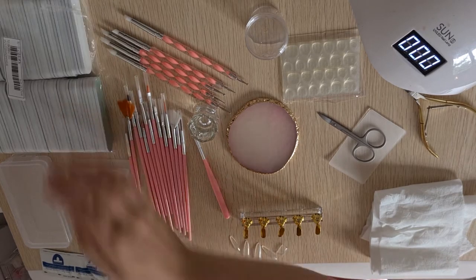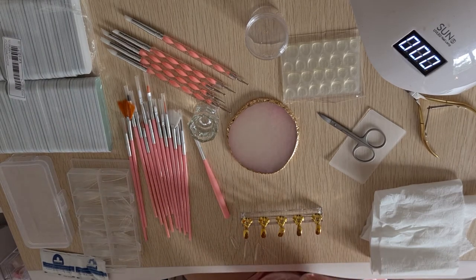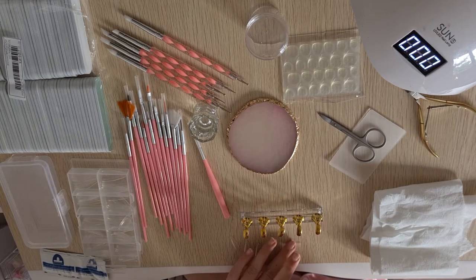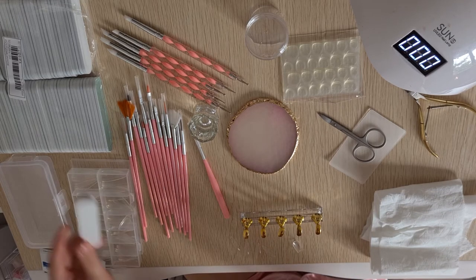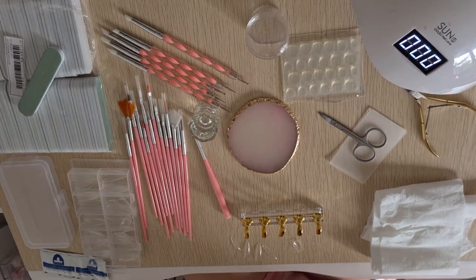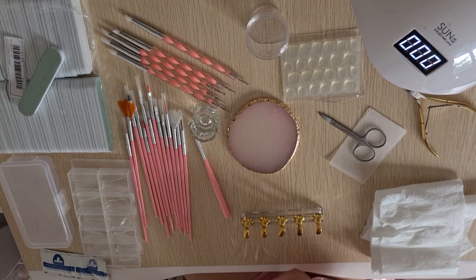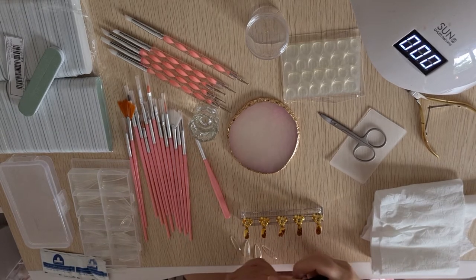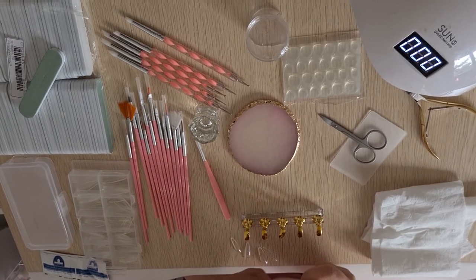Another product I got from Runway was this big pack of nail files, and I was going to use one to file down the nail. However, I quickly found out that these nail files were so blunt — I think they're more buffers, but it didn't specify on the website, so I'm not 100% sure. This whole pack would have been amazing because there are so many in there, if they were actual nail files, but I think they're more buffers to shine up your nail, so I had to use my own nail file for this.